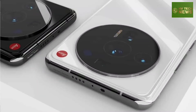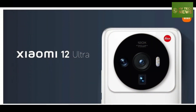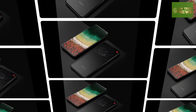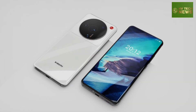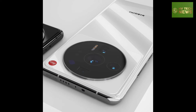Xiaomi 12 Ultra specs leak: Snapdragon 8 Plus Gen 1, 6.7-inch LTPO AMOLED display, 67W wired charging. The upcoming Xiaomi 12 Ultra will be a flagship showcase of what Xiaomi and Leica can build together. However, the phone is expected in July, just a couple of months after the partnership was announced.